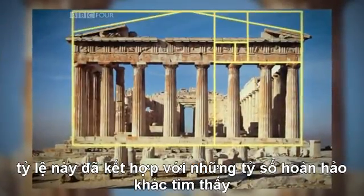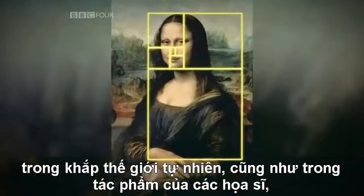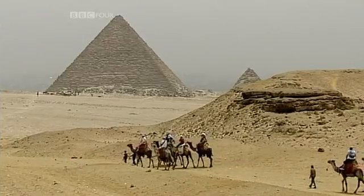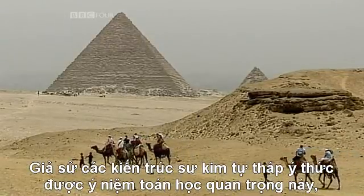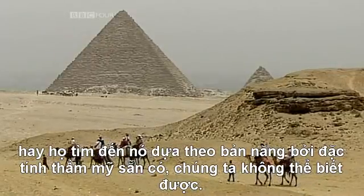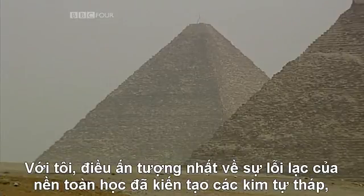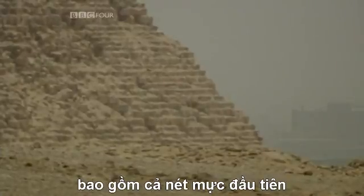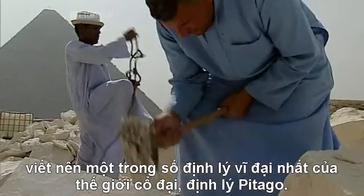Such a ratio has been associated with the perfect proportions one finds all over the natural world, as well as in the work of artists, architects, and designers for millennia. Whether the architects of the pyramids were conscious of this important mathematical idea, or were instinctively drawn to it because of its satisfying aesthetic properties, we'll never know. For me, the most impressive thing about the pyramids is the mathematical brilliance that went into making them, including the first inkling of one of the great theorems of the ancient world: Pythagoras' theorem.